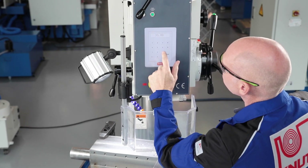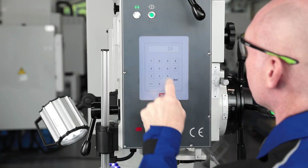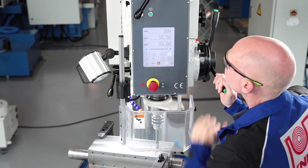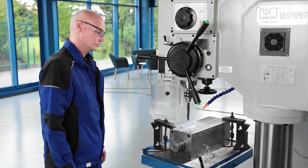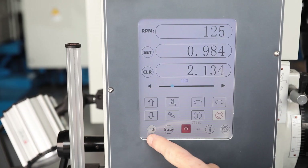The drilling depth stop for the automatic feed is also set electronically. The desired drilling depth is selected, the drill is positioned on the workpiece surface, and the position is adopted. When the pre-selected drilling depth is reached and the absolute position shows zero, the feed stops and spring tension retracts the quill.